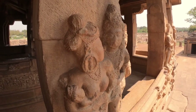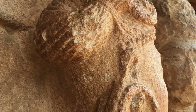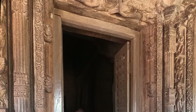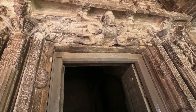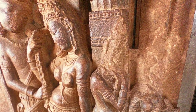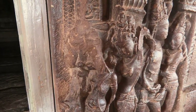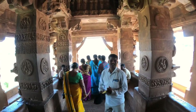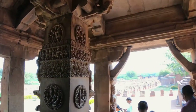Exquisite stone carvings give a glimpse into family life at that time. The doorframe Lalakta Bimba depicts Garuda holding the tails of the serpents. The river goddesses Ganga and Yamuna are in the door jambs. The torana at the entrance is a first, harking back to the practice of working in wood.